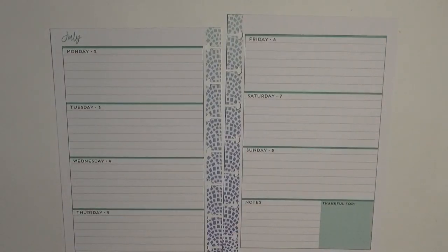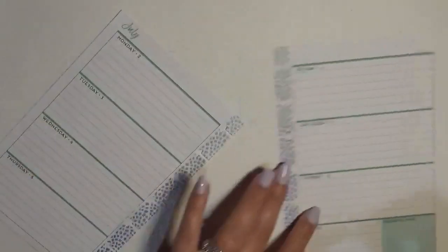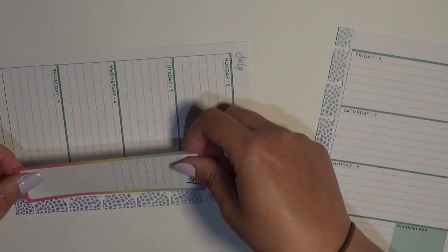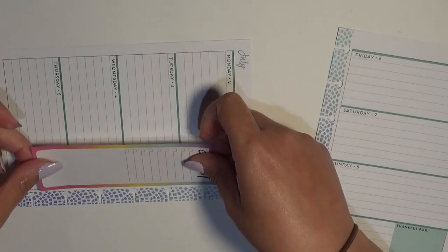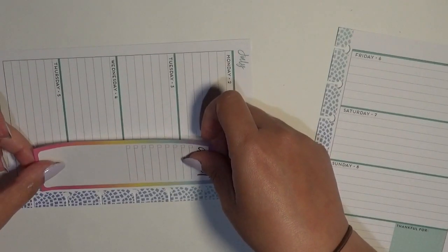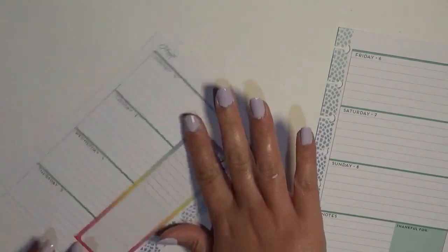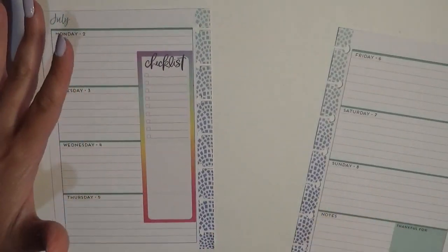I've seen a lot of people using these really big boxes and I'm just going to do it. I don't really have much to do — our regular library class is not happening this week. I do have to get the library books back, but that's kind of going to be at my own leisure.